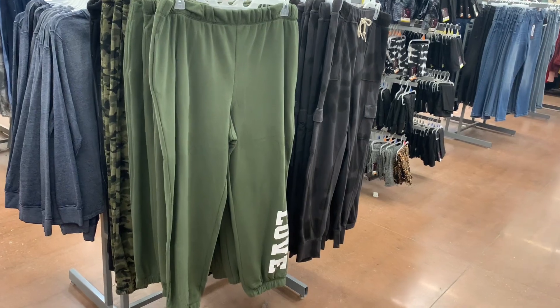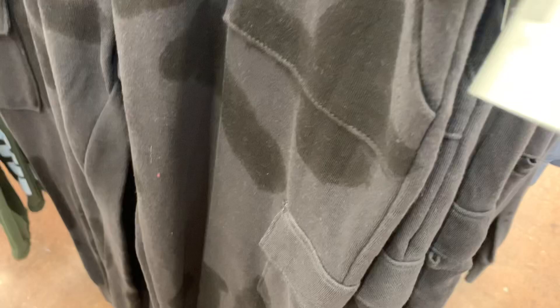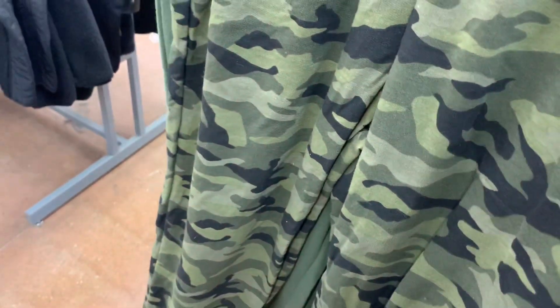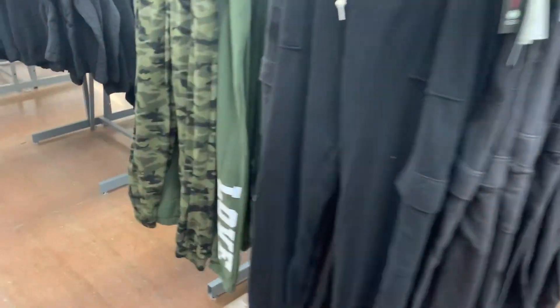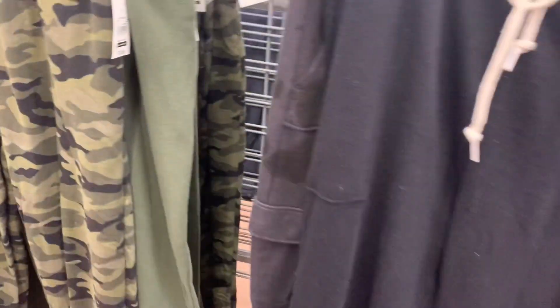They also have all these over here on clearance in the junior section. The other section was the workout section and the misses department. In juniors, they were $12.88 and now they're only $7. They were the pants cinched at the bottom that say 'love,' but they also have this style — cargo joggers. I wanted to show you the price — they were $13, now $7. They had tie-dye, and they also had a paper bag jogger style. They have cargo joggers in black and a paper bag jogger in camouflage, and solid black — all $7.